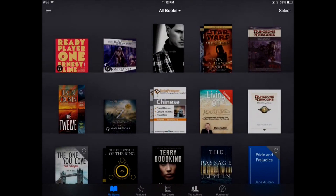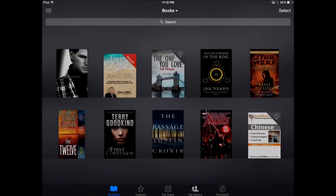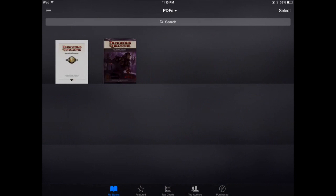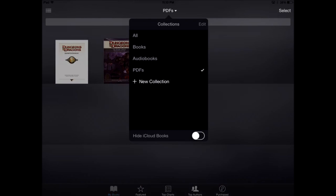Now you may notice something strange here. Amongst all my eBooks, we see audiobook purchases that I've made. You can flip between the shelves now for all books and PDFs. But if you click at the top here, there's a new option: audiobooks. And these are audiobooks that I purchased.